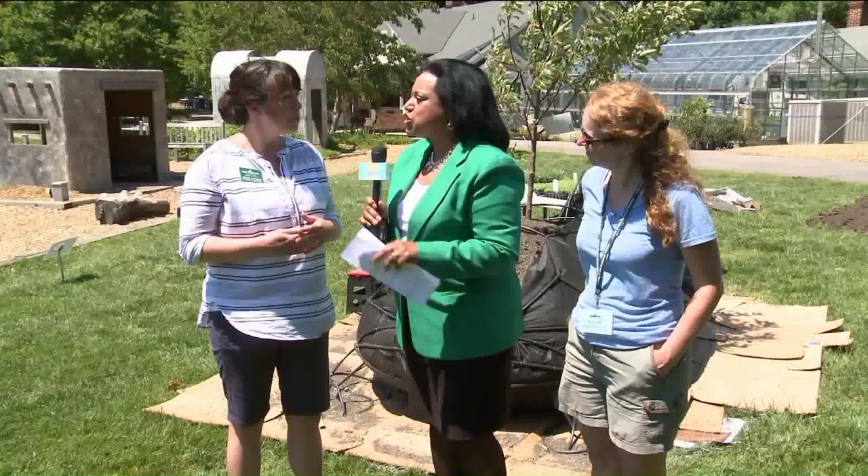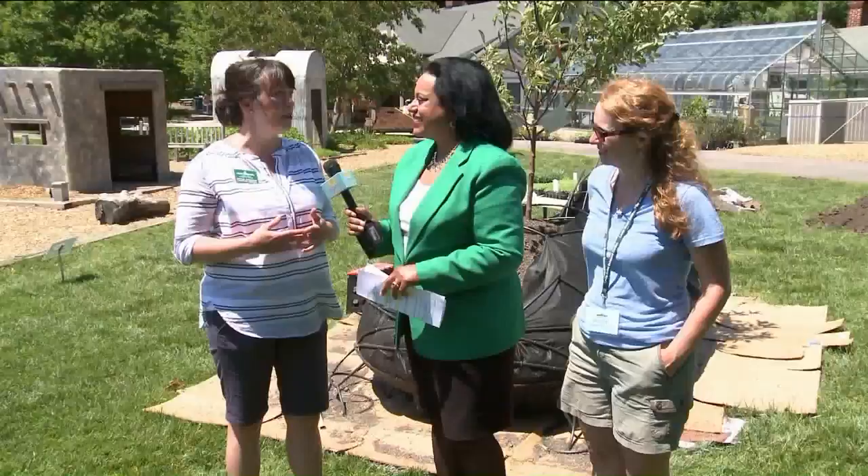And these exhibitions are all over the garden, aren't they? Exactly. They're spread throughout — it's almost like a scavenger hunt. So as folks are exploring and visiting, they can turn the corner and find something new as they explore.